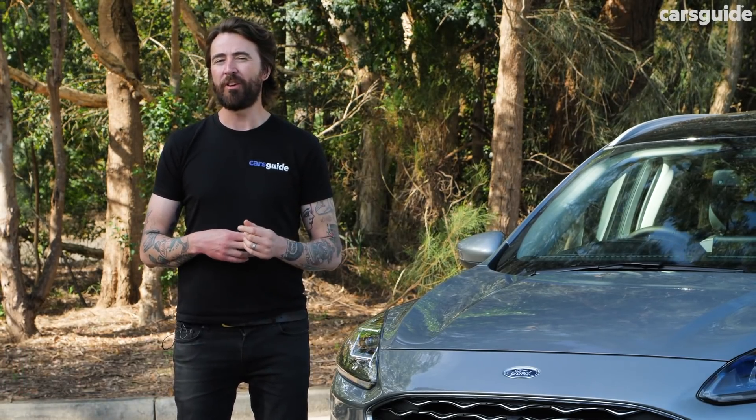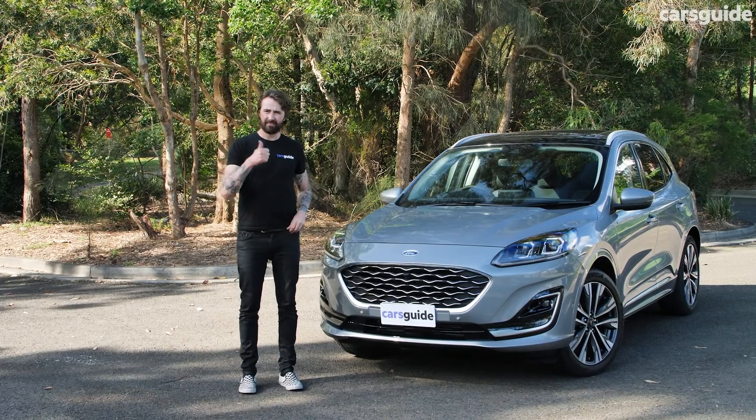If you want to read the full review, go to carsguide.com.au. Give us a like and subscribe.